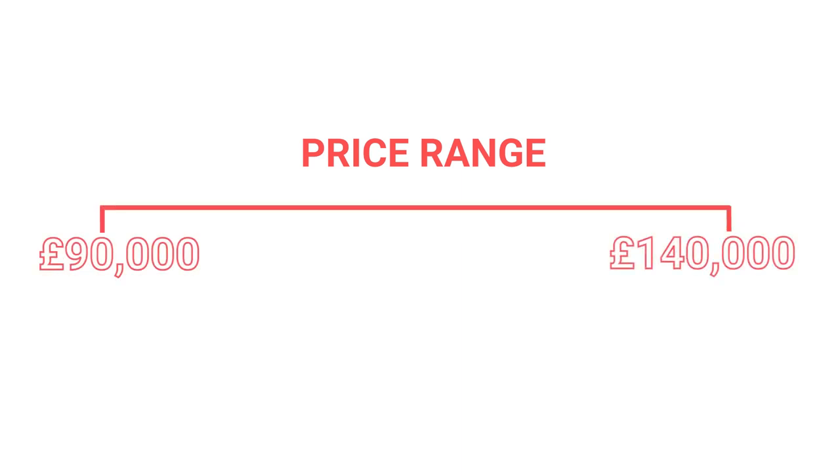For the cash flow side of things, my sort of price range tends to be between £90,000 to a maximum of £140,000, which might be surprising for some of you depending on where you live that you can pick up a property for that amount. But the reason I focus on that area is you tend to find that you get the best returns from those.